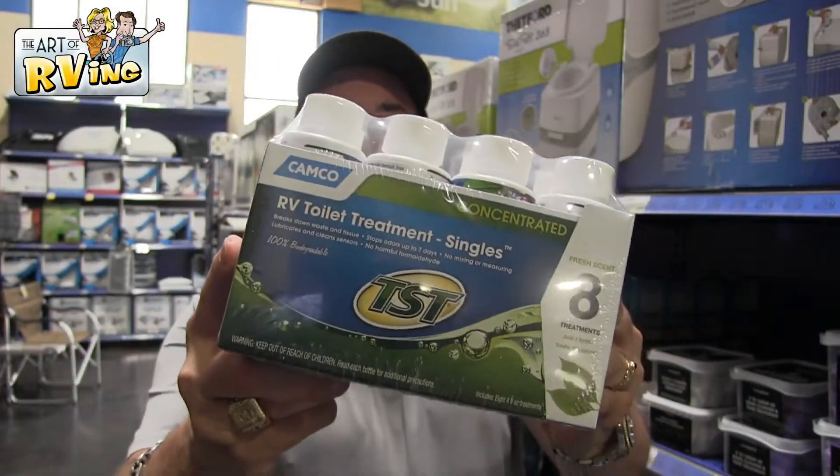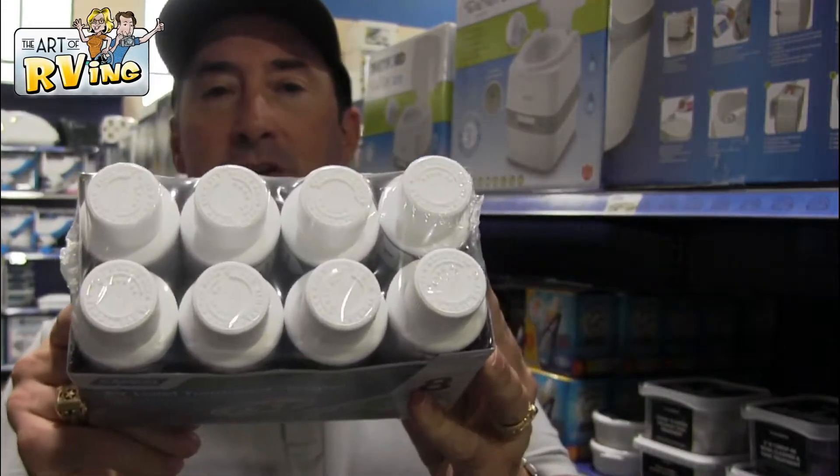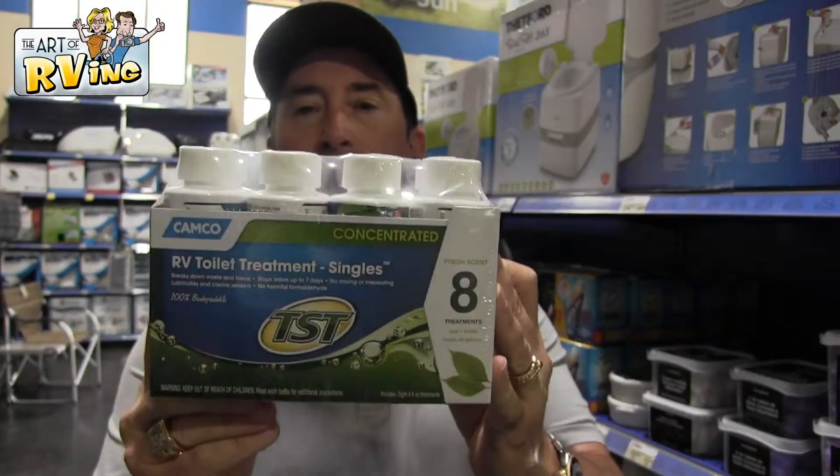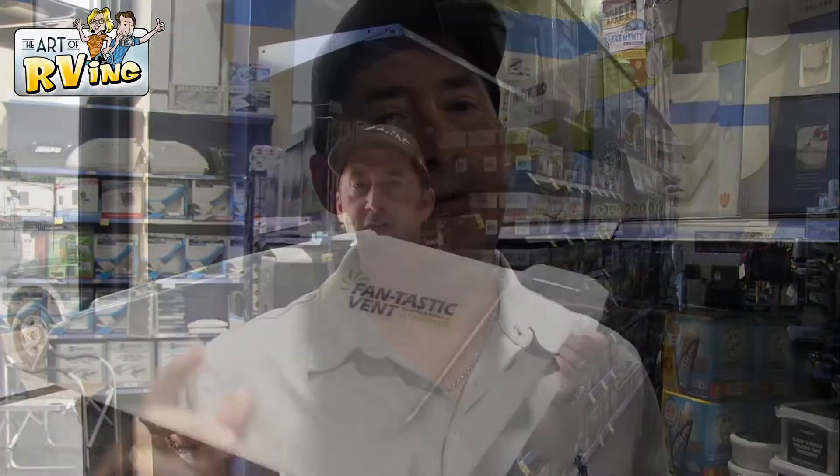We use a lot of this — this is the concentrated RV toilet treatment, and I just like it because they're singles. It's very handy. I put it right by the toilet, unscrew it, boom, done.